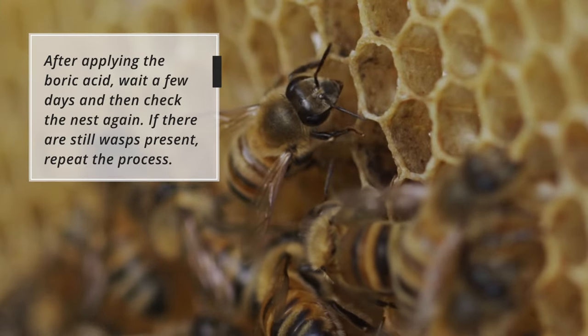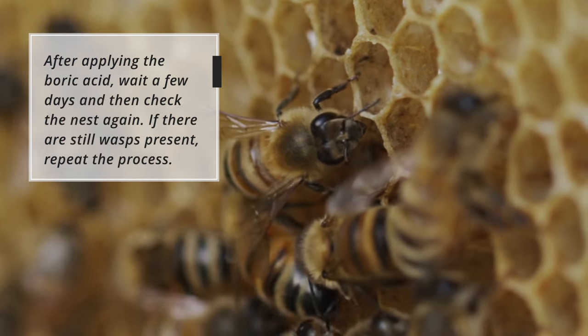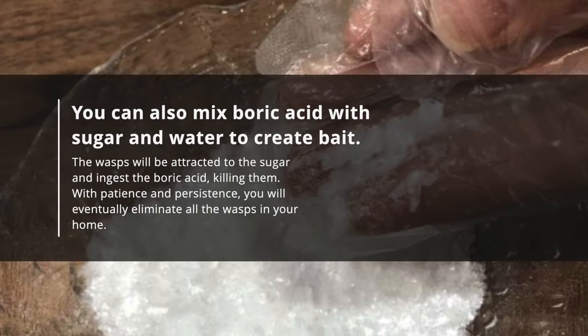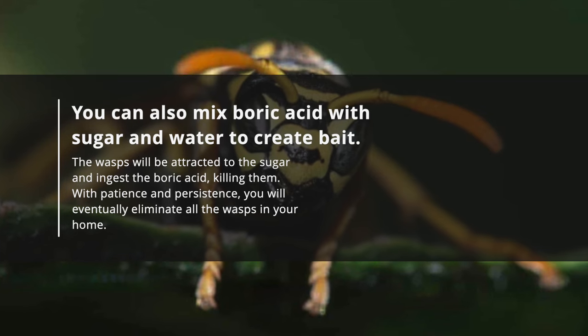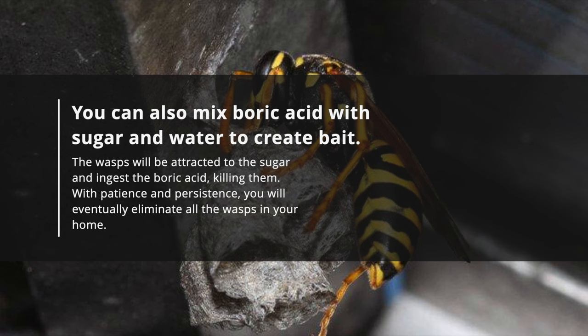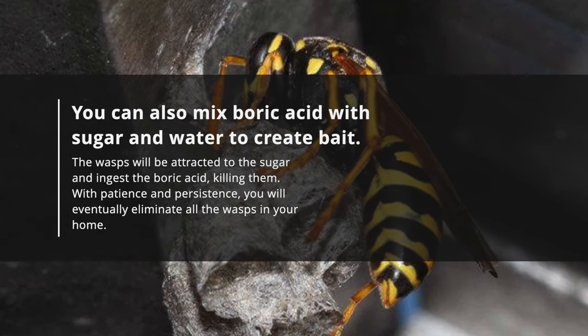After applying the boric acid, wait a few days and then check the nest again. If there are still wasps present, repeat the process. You can also mix boric acid with sugar and water to create bait. The wasps will be attracted to the sugar and ingest the boric acid, killing them. With patience and persistence, you will eventually eliminate all the wasps in your home.